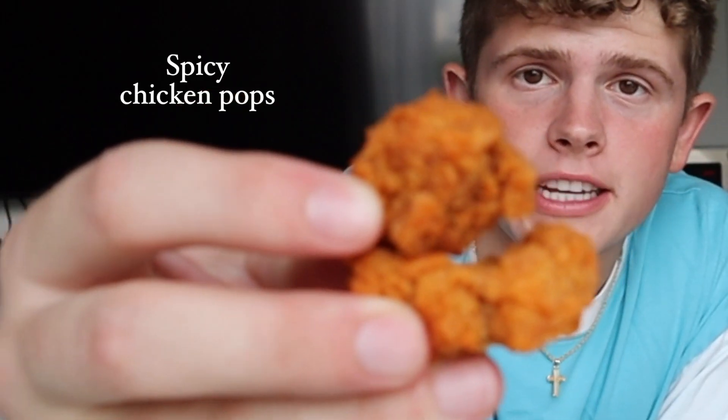All right, we are trying the spicy chicken pops — correction, these are chili cheese pops. Their spice has a really good flavor here. Wow, and it's crunchy and soft. That's not bad, that's pretty dang good.